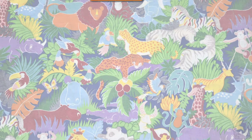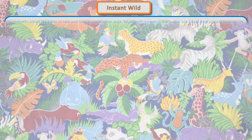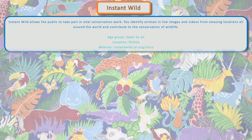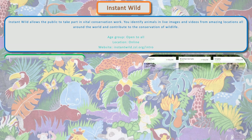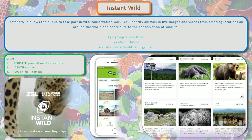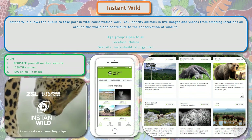Instant Wild is a web-based platform that allows the public to take part in vital conservation work. You identify animals in live images and videos from amazing locations all around the world and contribute to the conservation of wildlife. Register yourself on the website and start tagging the animals in the photos once you identify them.